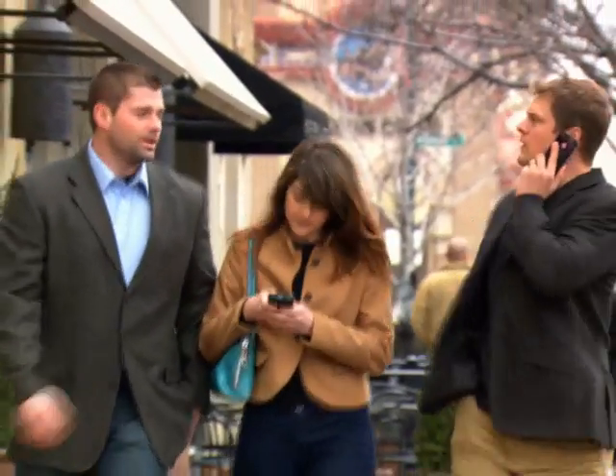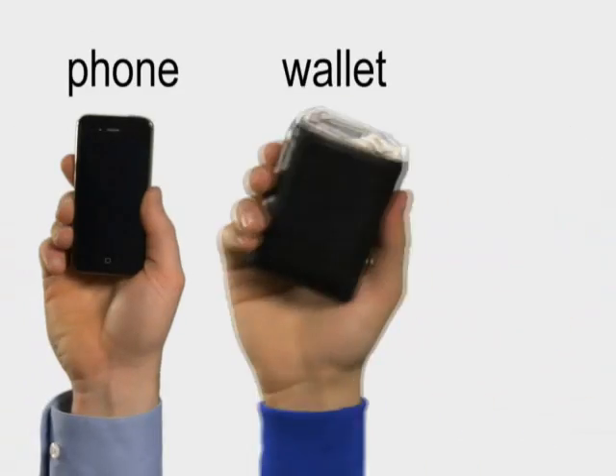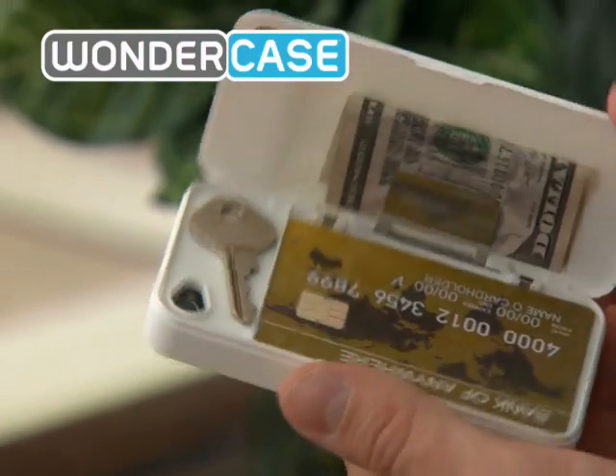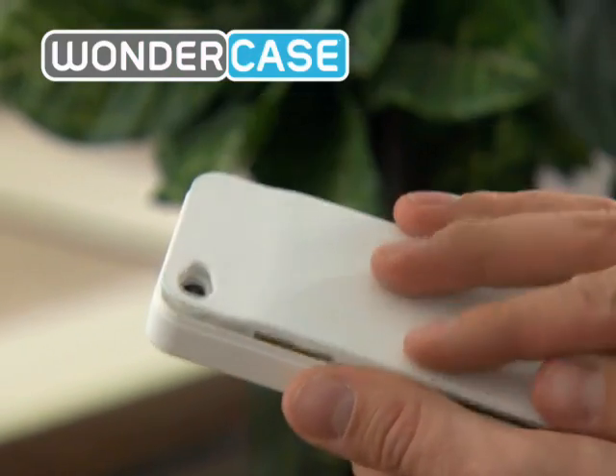When you're on the go, you need to remember three things: your phone, your wallet, and your key. But what if you could combine all three so you'd only have to remember one thing? Now you can with Wonder Case, the ultra-thin phone wallet.